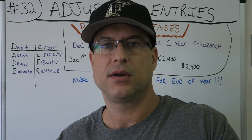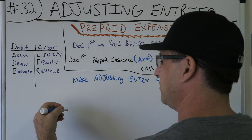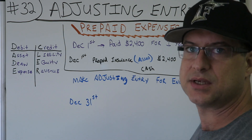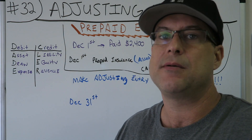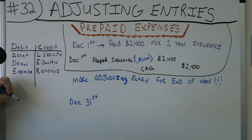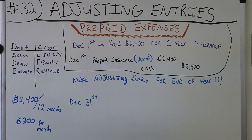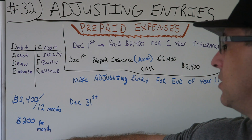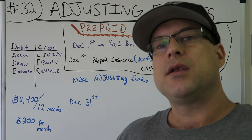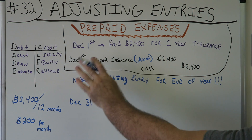Now we have to do some calculations, and the dates become more important. We'd write 12/31 here. Now, $2,400 was how much you paid for the whole year — 12 months. $2,400 divided by 12 months equals $200 per month. $200 per month is how much you're using of the prepaid insurance. You know it's $200, and you've had the insurance for one month.